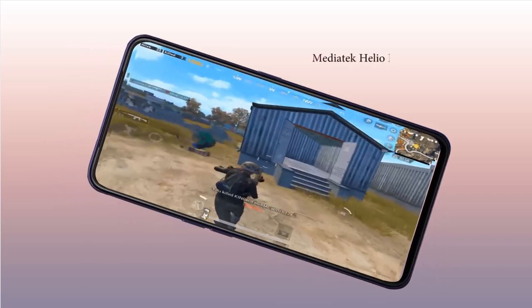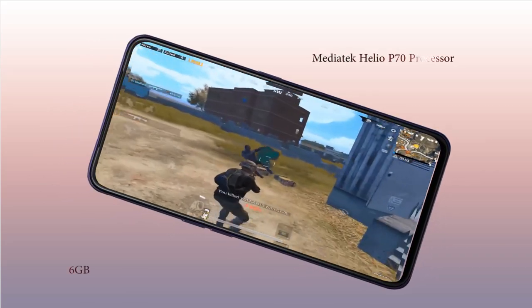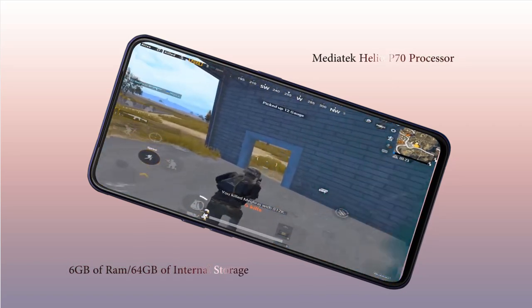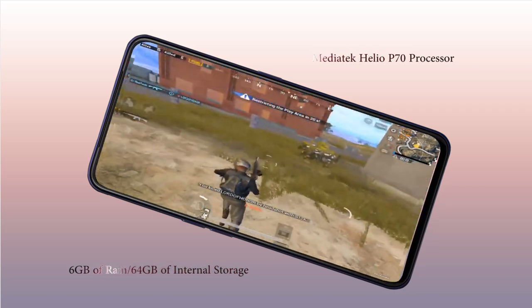It is said to be powered by the MediaTek Helio P70 processor and will come with up to 6GB of RAM and 64GB storage to provide smooth performance whether you are playing a game, using in-apps, or switching between multiple applications.